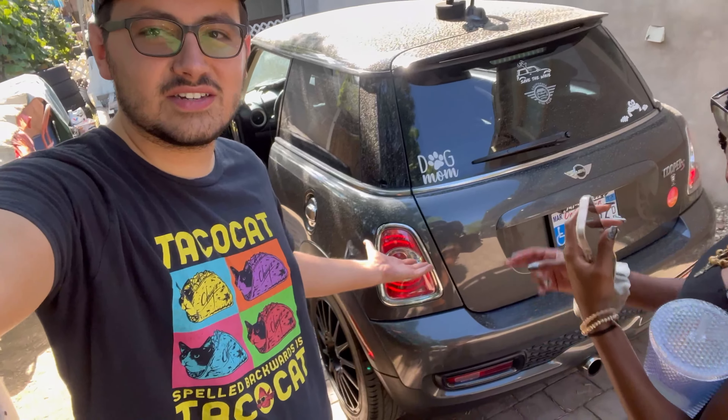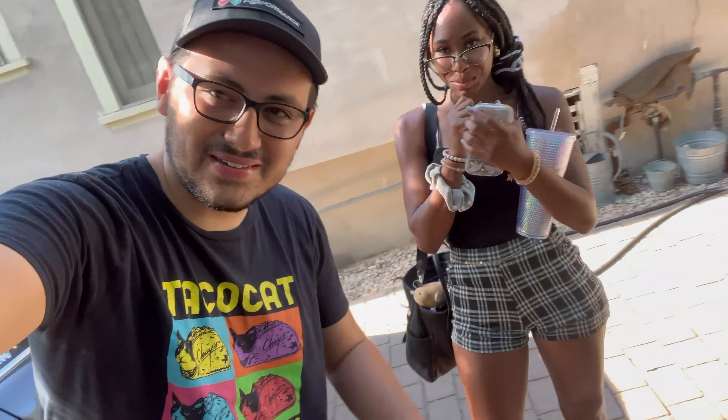And that, kids, is how you fix a basic misfire on an R56 Mini. Hope you guys liked this video — please make sure you like, subscribe, and comment. I'll see you guys in the next one. Until next time, goodbye.